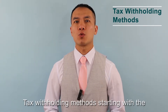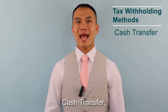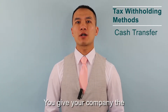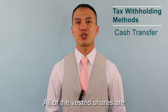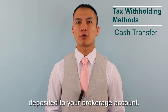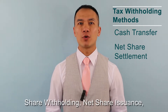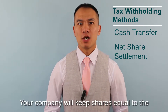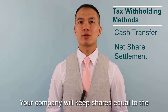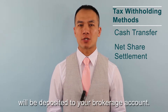Tax Withholding Methods, starting with the highest risk due to a concentrated stock position. Cash Transfer: you'll give your company the money to pay for the taxes, and all of the vested shares are deposited to your brokerage account. Net Share Settlement (also called share surrender, share withholding, net share issuance, or net settlement): your company will withhold shares equal to the taxes, then the remaining shares will be deposited to your brokerage account.